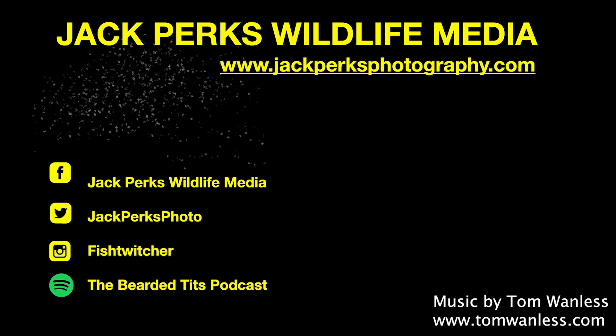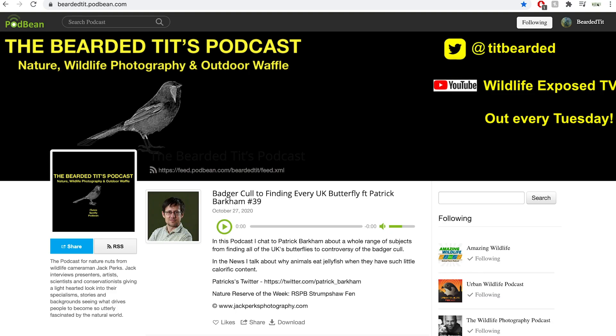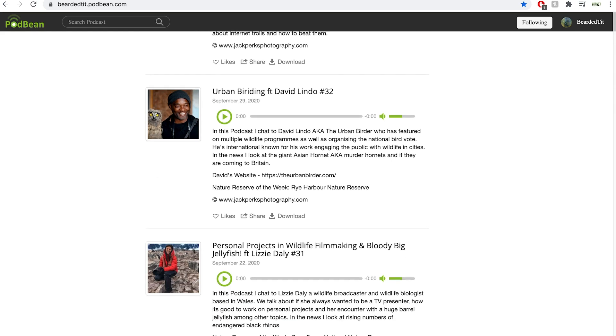Thanks for watching. Don't forget to like, share and subscribe. Other fact files are on the screen and new uploads every Monday and Thursday. Also why not check out my wildlife podcast, The Bearded Tits Podcast, where I interview wildlife TV presenters, artists, cameramen and scientists each week. Until next time, cheers.